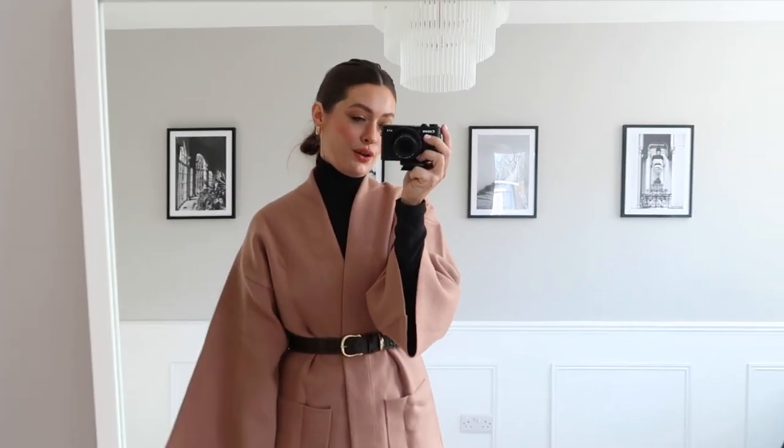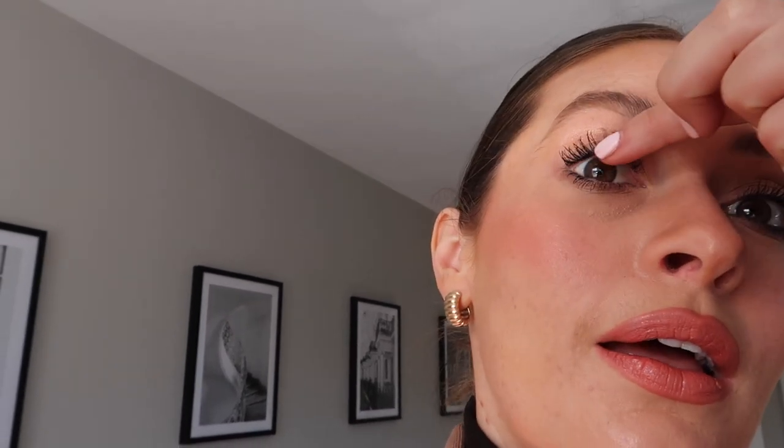I used a new mascara this morning - it is the By Terry Lash Expert Click Mascara. I'm trying to stand near the window so you can see it a little bit better. Looks really good, I'm really impressed with it. I didn't curl my lashes or anything, but then I never curl my lashes - I don't even have a lash curler. I think it looks really good, it's giving a really good lift. Although my brows are not looking their best today - look at that regrowth, I really need to pluck them.